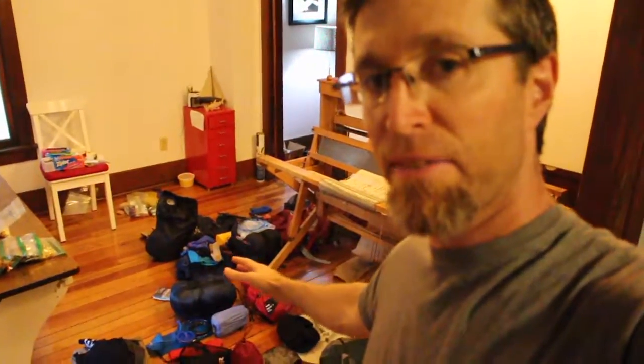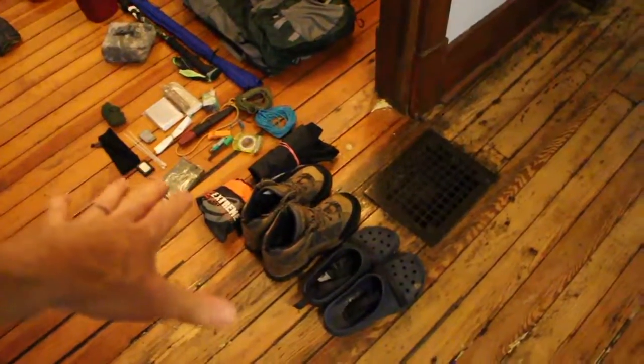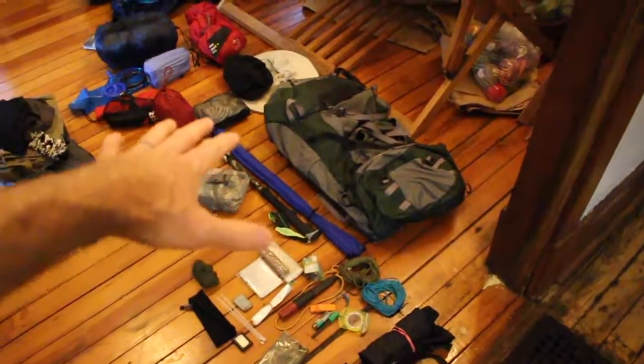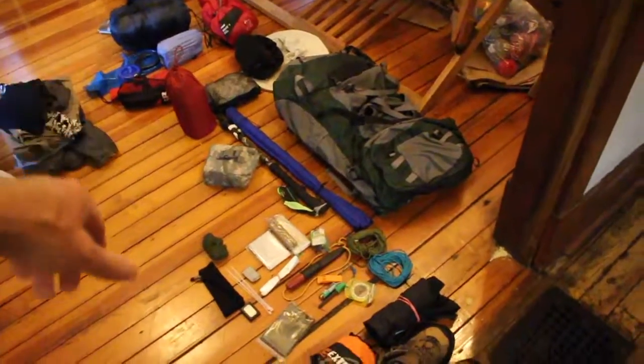We're heading out for seven days in the backcountry and as you can see I've got all my backpacking stuff laid out. I'm just gonna walk you through it so you can see what gear I put in my bag. Basic overview: start with footwear, go through some gear, show you my bag, fishing stuff, and sleeping gear and clothing down at that end.